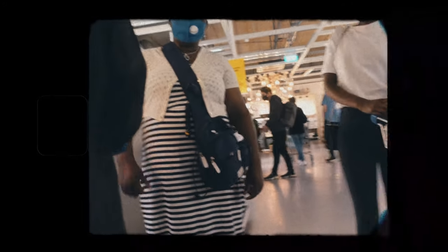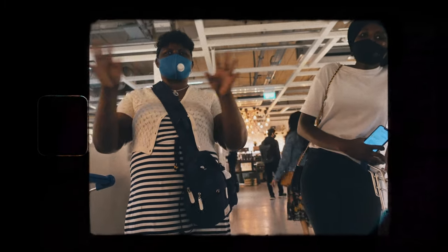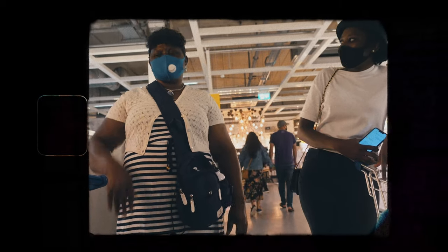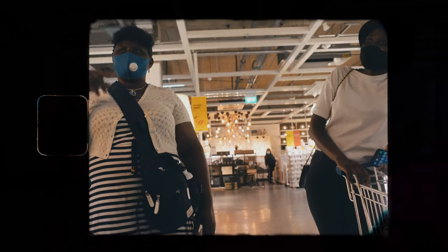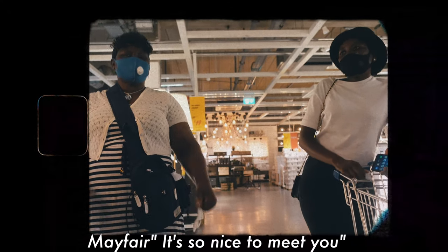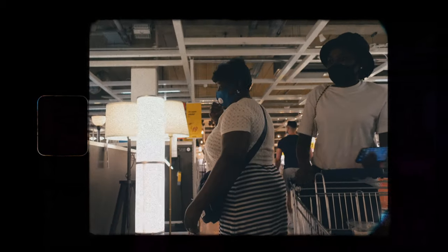We stopped to chat with the subscribers — they said they follow us a lot, every step of the way, and find us an inspiration. They're from Namibia and their partner is from Kenya. It was a lovely interaction. It just makes it real what we're doing when we actually meet people who watch our content, so shout out to those guys.